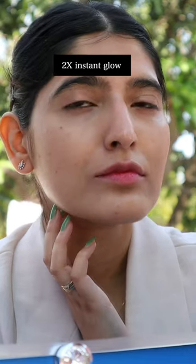This 2x instant glow is magical. I'm setting and baking my face with the setting powder, then putting on a strong shade of lipstick to balance the outfit a little bit.